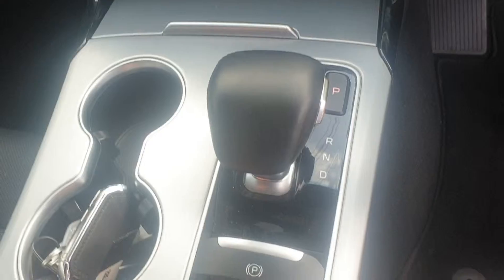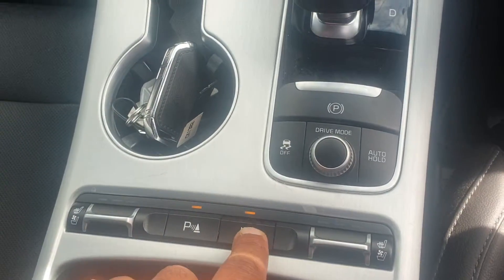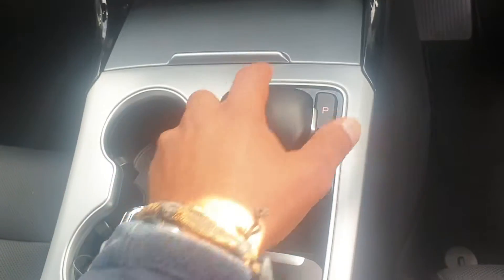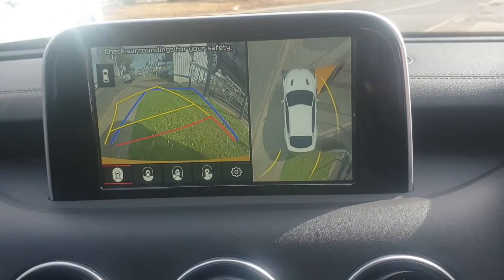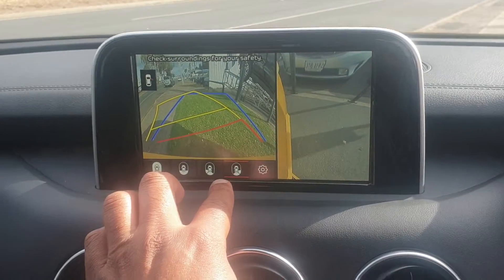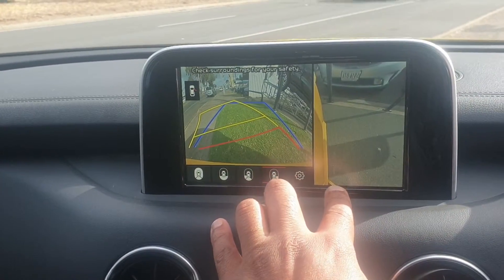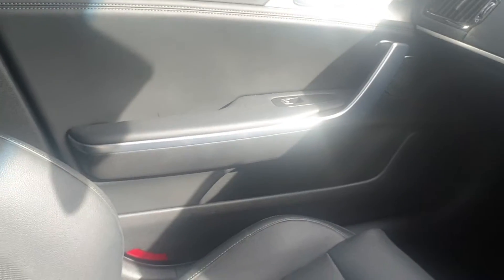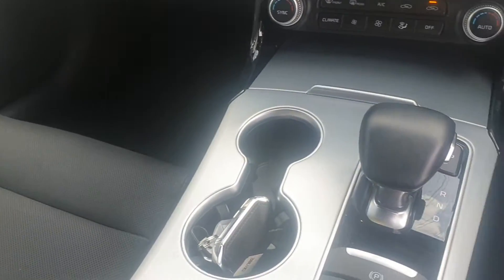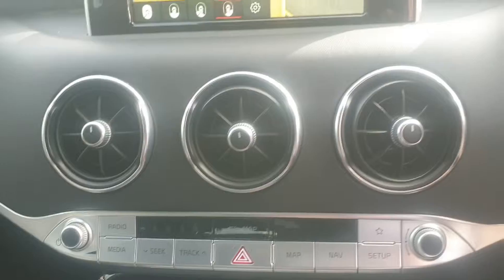Some of the technology on this model includes different drive modes, heated seats, cooling seats with different levels, and multiple camera views. Put it in reverse and you get different views — bird's eye, sides, and rear — so it's a very safe vehicle to drive. The vehicle is in absolutely stunning condition. All your climate controls, audio, radio, and satellite navigation are all up there.